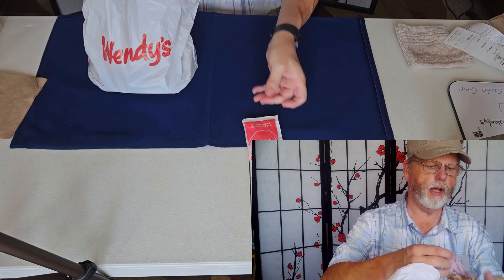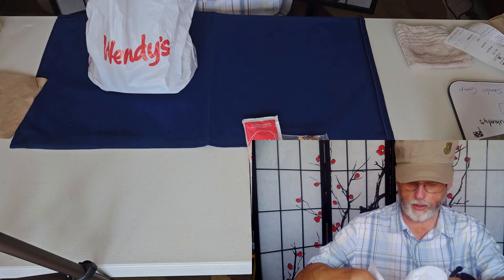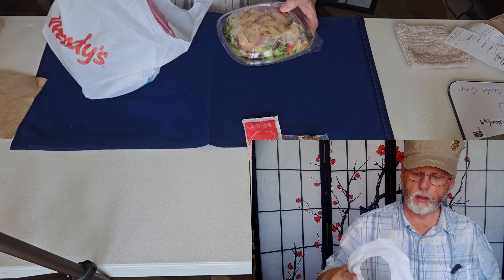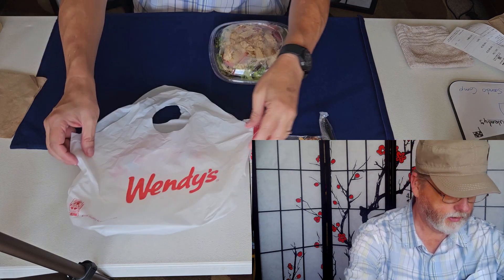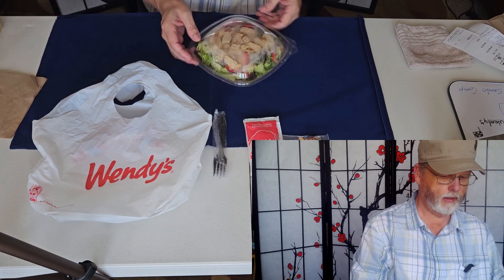Wendy's has a vinaigrette and some candied almonds. If you like nuts or don't, they put them on the side, which is good — some people have allergies. And here's the Wendy's bag and the salad.